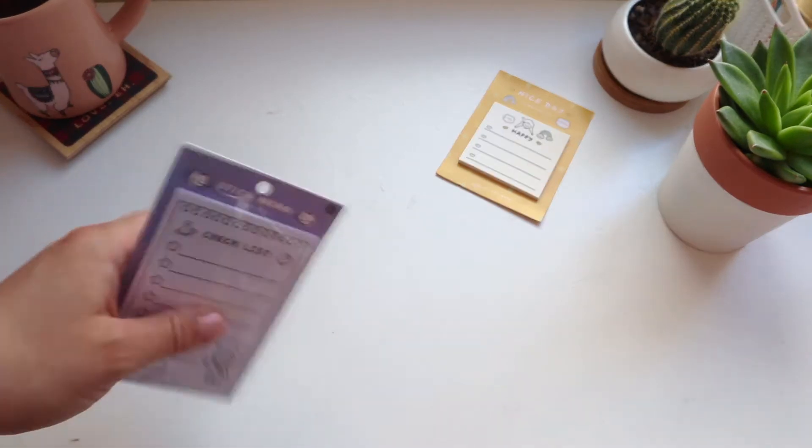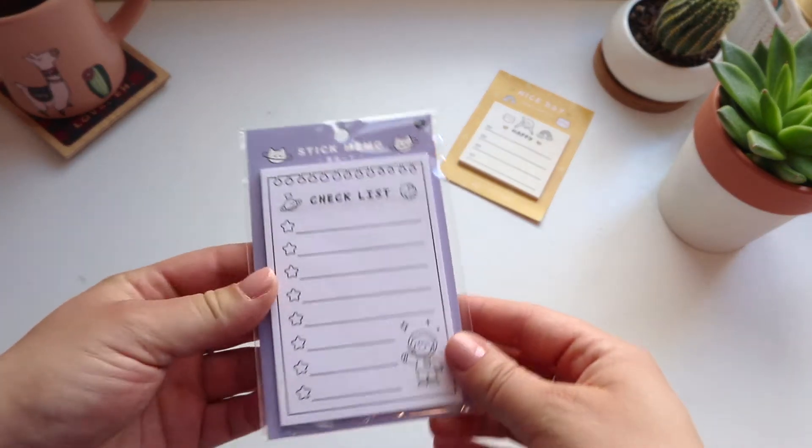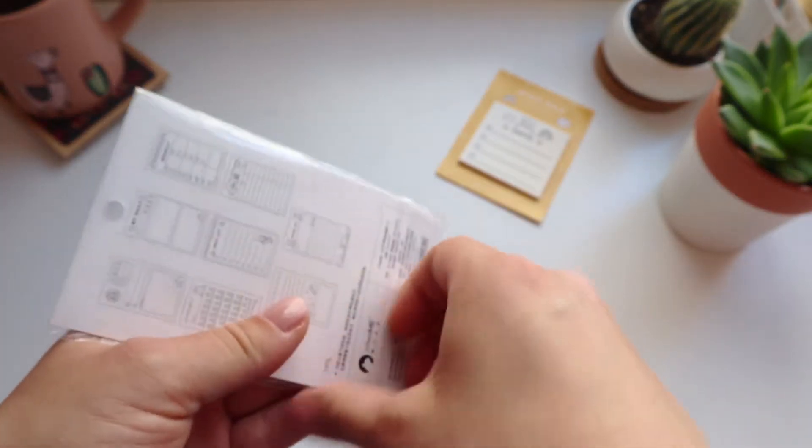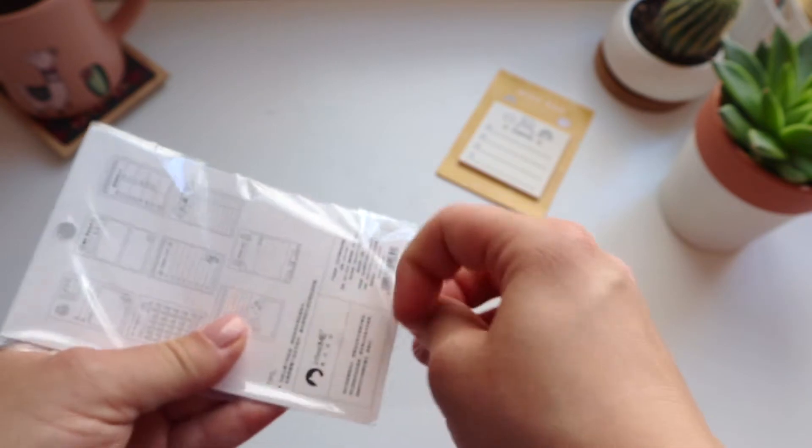The next thing I got was from the same line of memo notes. This one is significantly longer, has more places to write things down, and it has a really cute star astronaut theme.